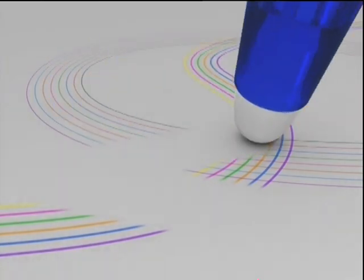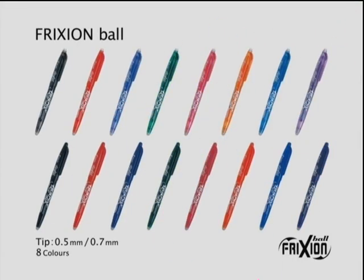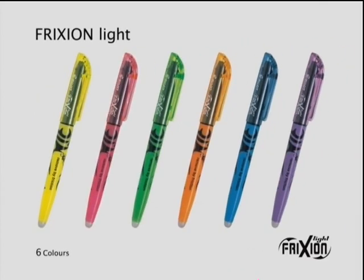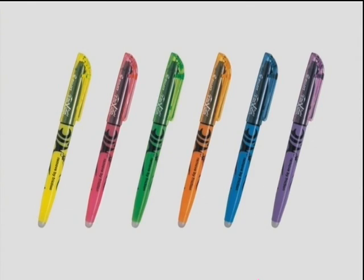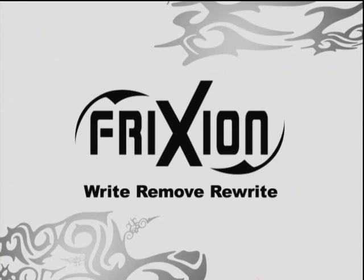The Frixion series offers the Frixion Ball, a roller ball in eight colors for smooth writing, and the Frixion Light, a highlighter in six colors for easy marking. Frixion — a revolution in your writing.